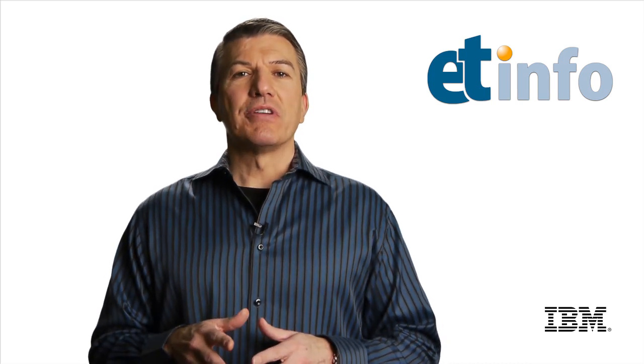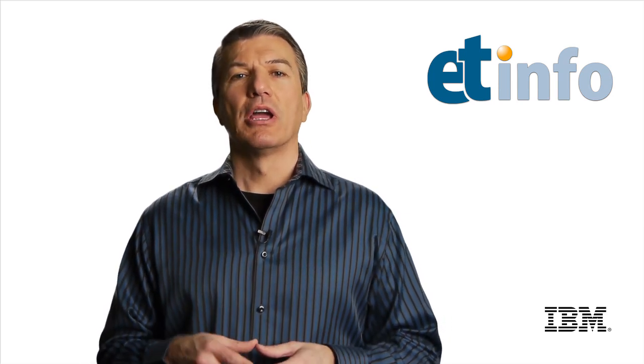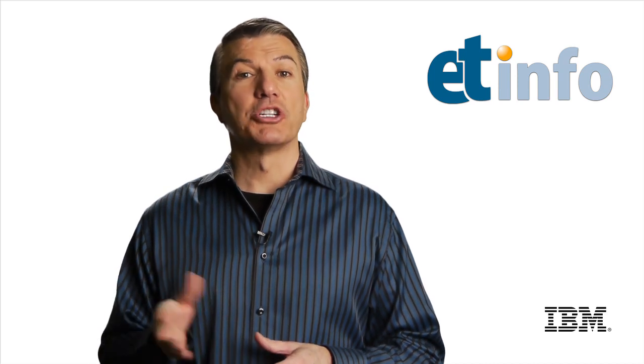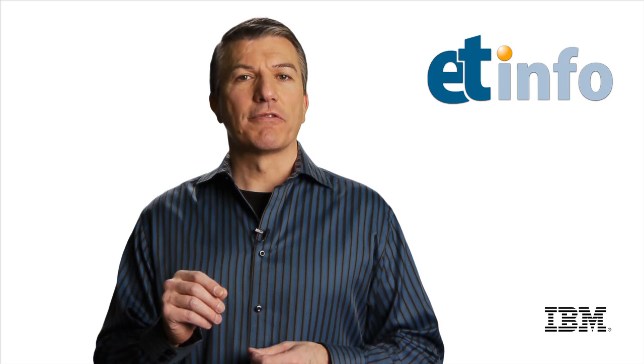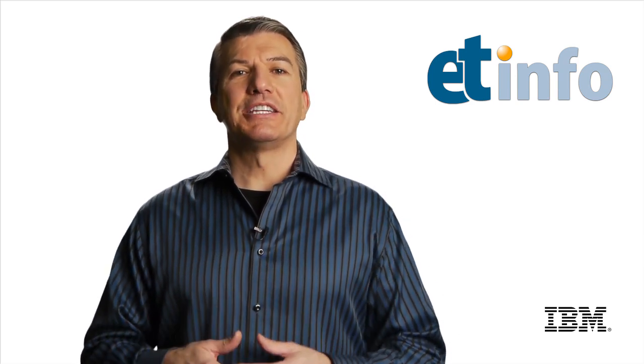So there you have it — I think they summed it up pretty well. As I mentioned, this is the second of a two-part series; the first is a little more technical. If you want to see that or any of the other videos, they're all at YouTube.com/IBMETInfo. And if you want to learn more about BigSheets, you can find information at our JSTART landing page: IBM.com/software/JSTART. I'll see you next time on ET Info.